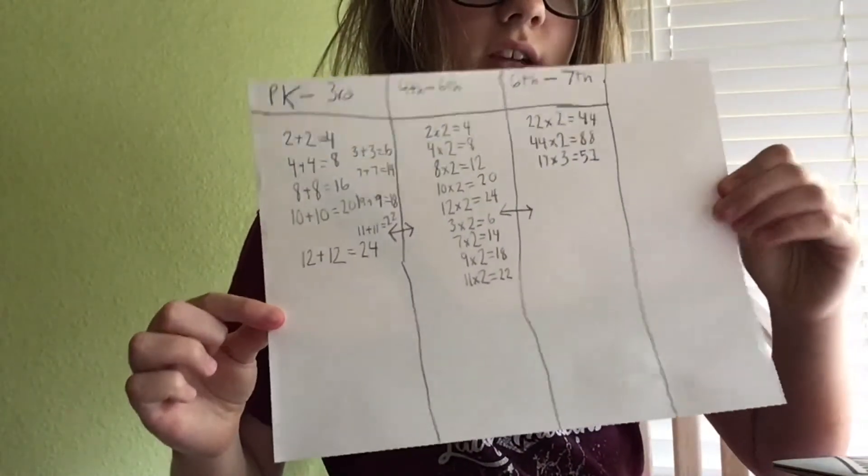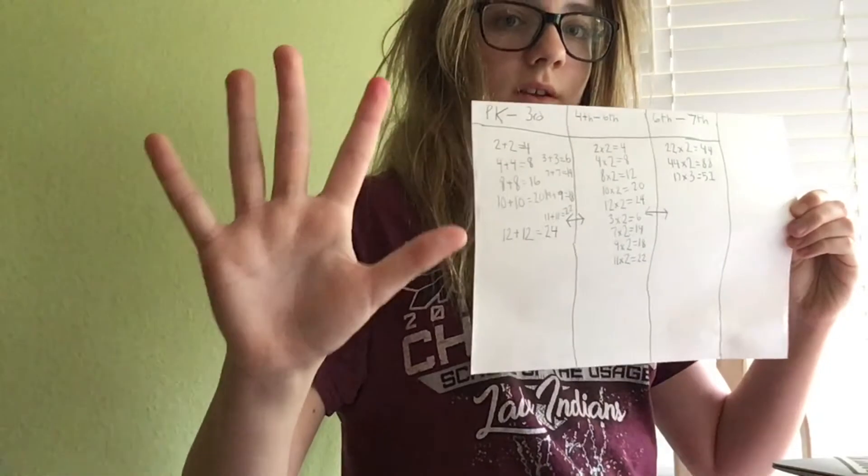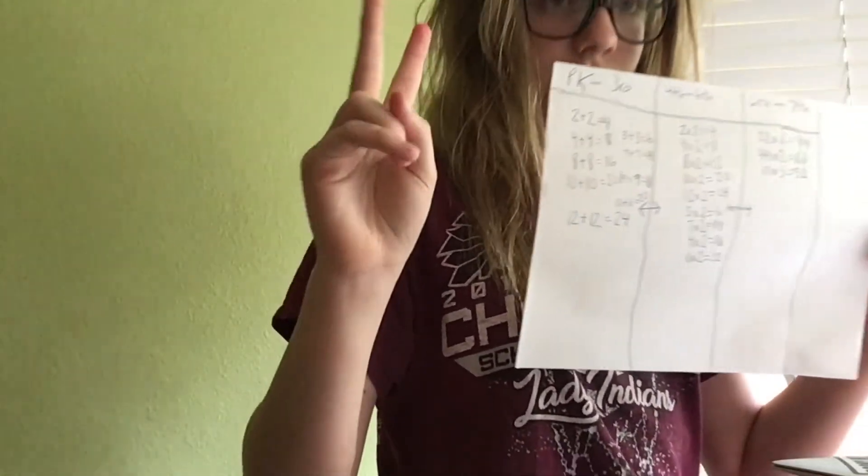If you guys didn't catch what I said, here's the answer sheet. There will be one extended picture after this video so that you can take a screenshot — depending on what device you have, like an iPad or a phone — and your kids can study it.